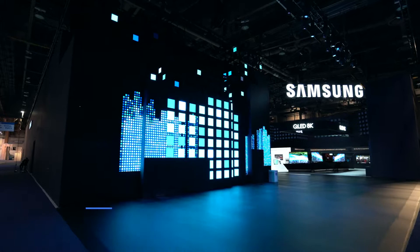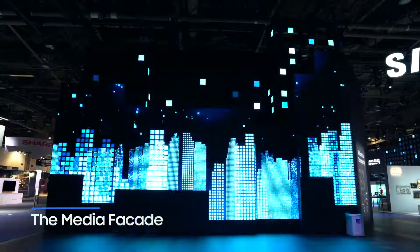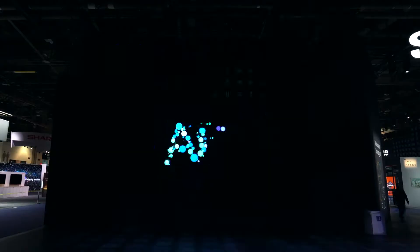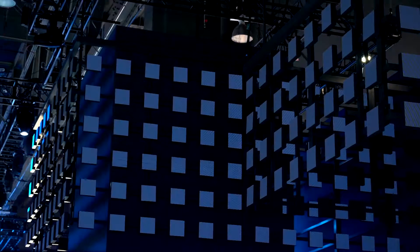The entrance of Samsung City is impressive, playful and informative, with a 13-meter wide media facade boldly displaying the main themes.